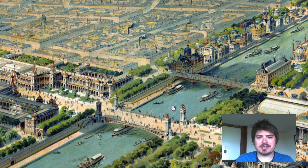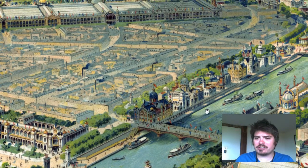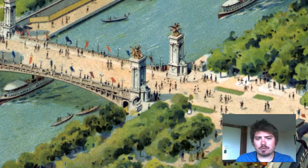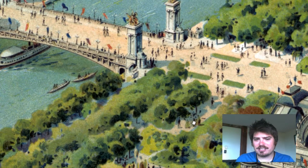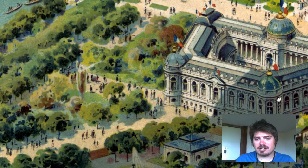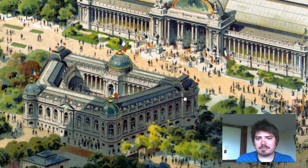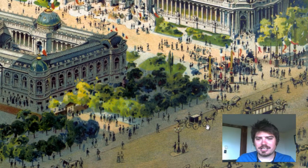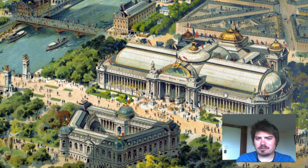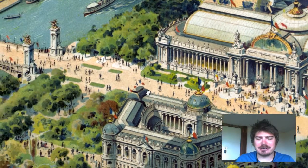When we zoom in, we can see that the architecture is very detailed. Every single building looks pretty different. We can see people walking in the streets, we can see the vegetation. Look at how detailed these buildings are — horse and carriages right here. It's like we're almost traveling in time to see exactly what it looked like in 1900 in Paris.